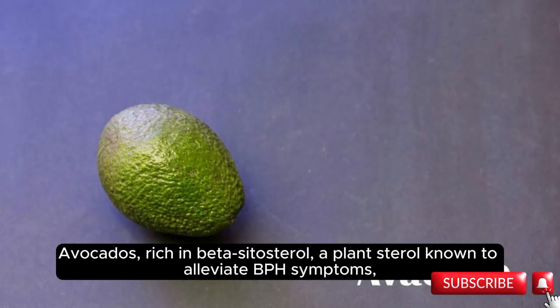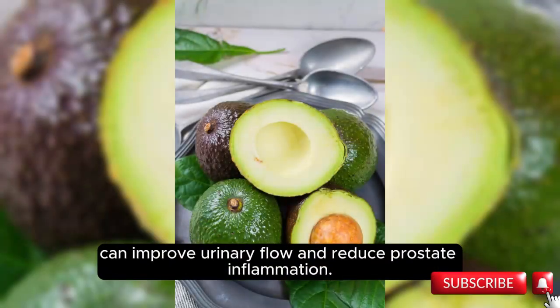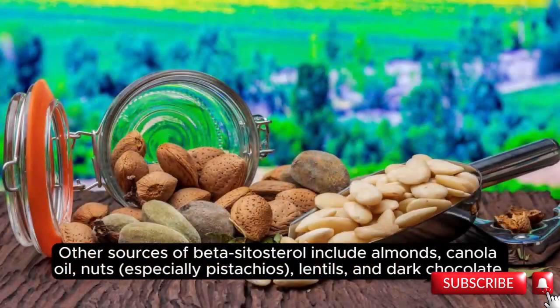Avocados, rich in beta-sitosterol — a plant sterol known to alleviate BPH symptoms — can improve urinary flow and reduce prostate inflammation. Other sources of beta-sitosterol include almonds, canola oil, nuts especially pistachios, lentils, and dark chocolate.